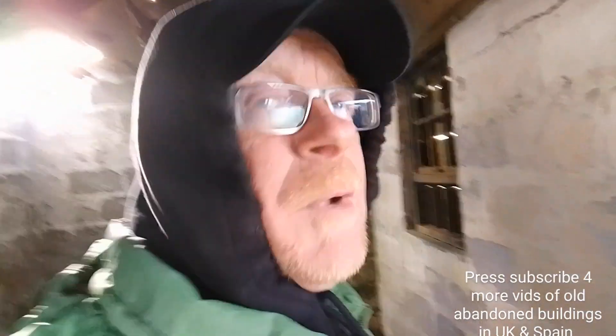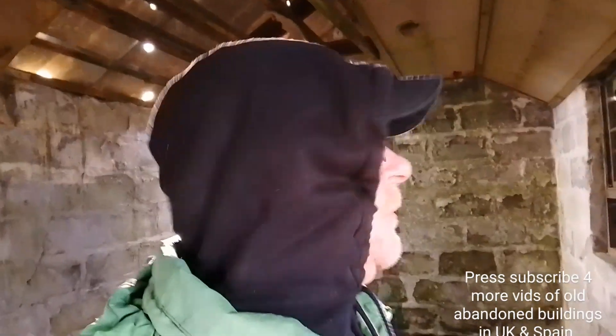Zed Wild here, it's the 10th of November 2023. Press subscribe if you'd like to see more videos on abandoned buildings and abandoned places — that's not all I do on my channel, I do all kinds of things, but I do a lot of abandoned buildings.